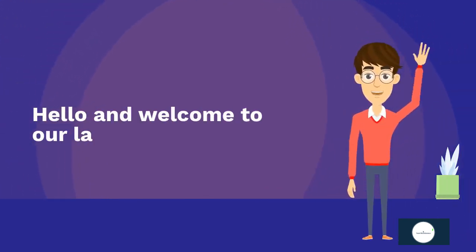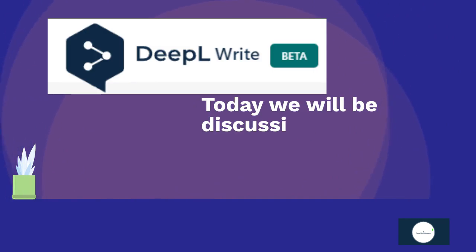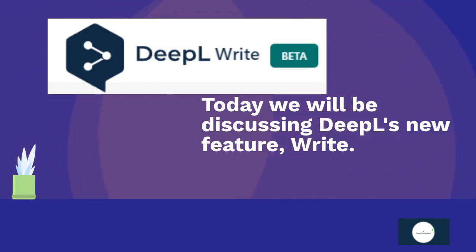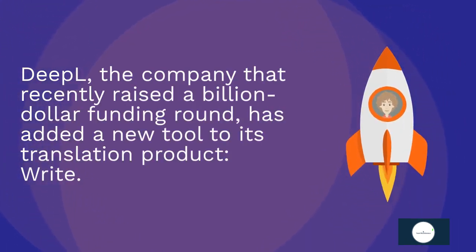Hello and welcome to our latest video. Today we will be discussing DeepL's new feature, Write. DeepL, the company that recently raised a billion-dollar funding round, has added a new tool to its translation product.